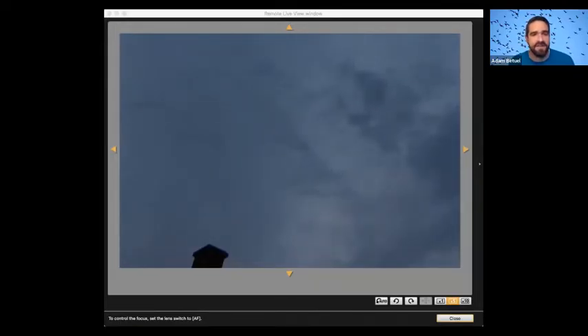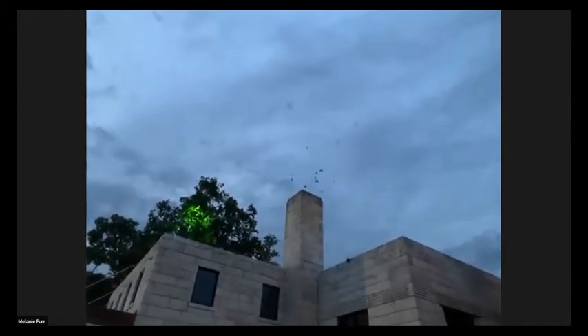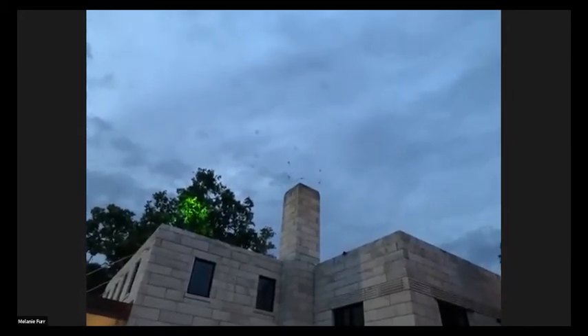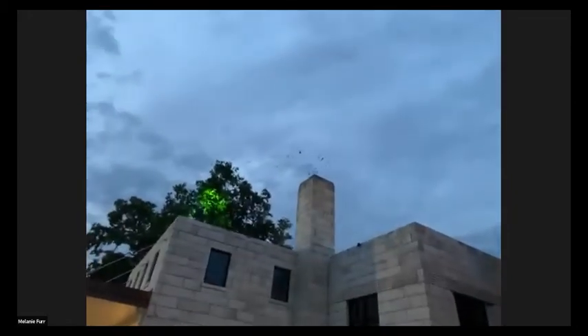They're really pouring into Stephen's chimney, which is great. Let's switch over to Melanie and see what she's seeing. Yeah, they're just starting to pour into the chimney here. I'm in downtown Decatur in the parking lot behind Green's Foods, and they've been circling. There are a few hundred here, just starting to pour into the chimney. Hopefully you can hear them and see them — you can definitely hear them.